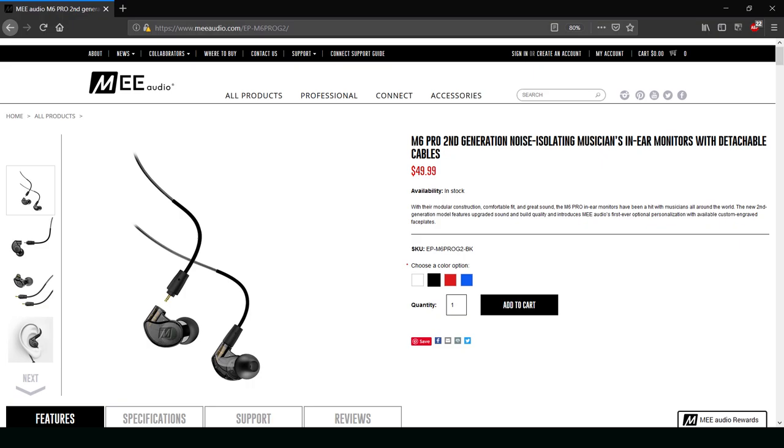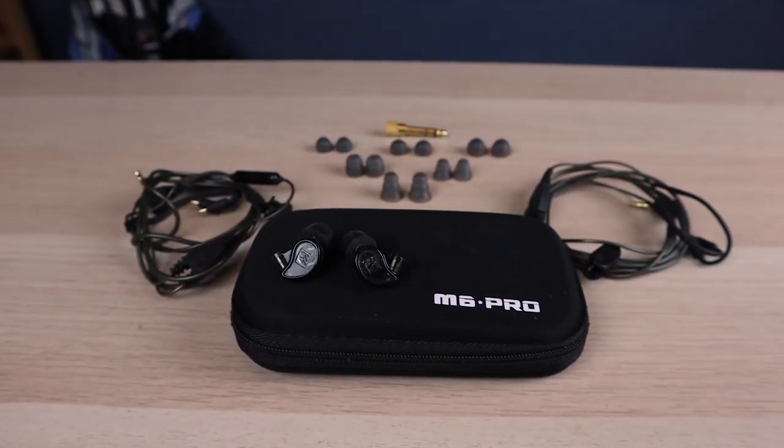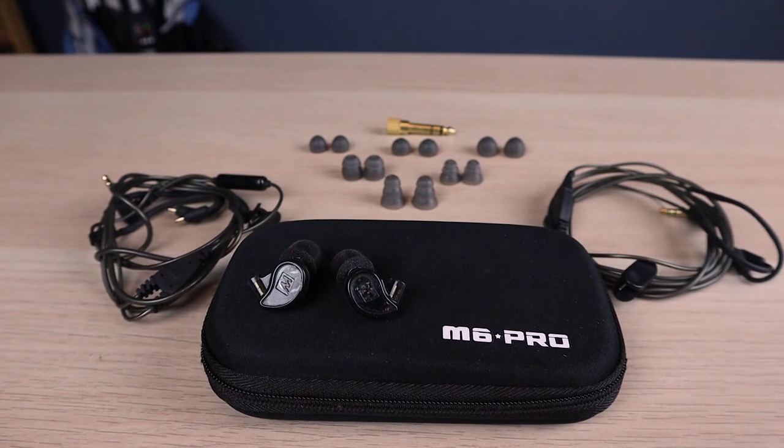The warranty on these is fantastic, and the amount of worry that comes along with owning these is less than any pair of headphones I've ever had. First of all, we need to talk about the cost. These are about $49, or if you get the Bluetooth version with the wireless battery and Bluetooth transmitter, you can get them for about $89.